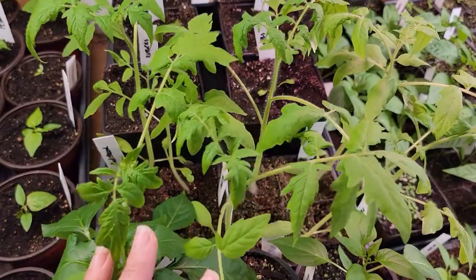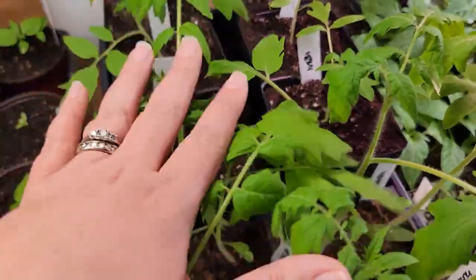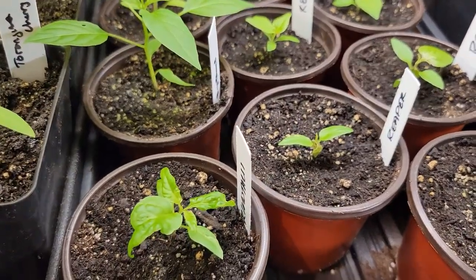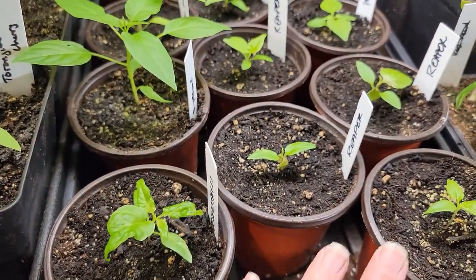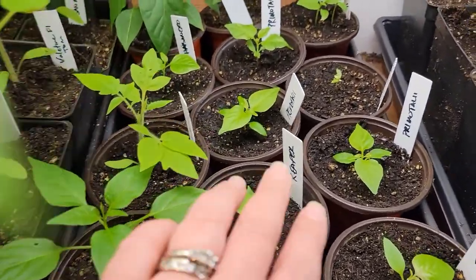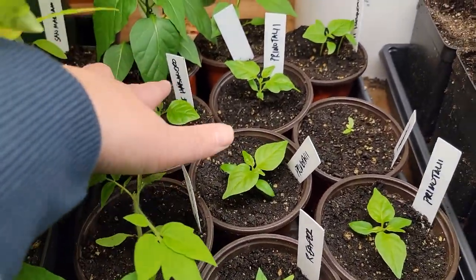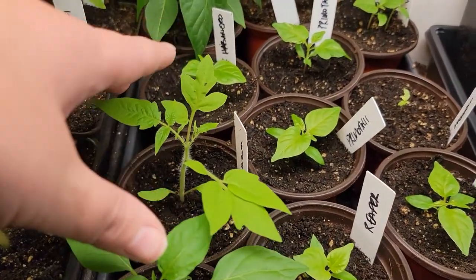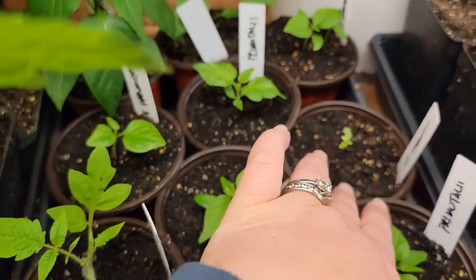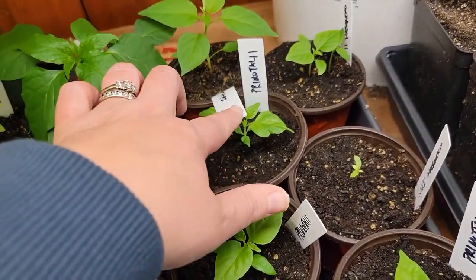We've got tomatoes that really want water. Rutgers tomatoes are a new type this year and I planted way too many of these so I'll have a bunch of extras. In the hot pepper area I've got primitales, reapers, Thai chilies, San Marzano, habaneros, and more ancho and Thai in the back.